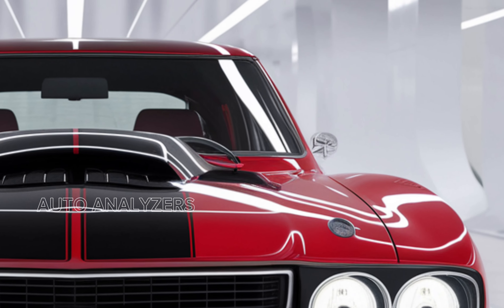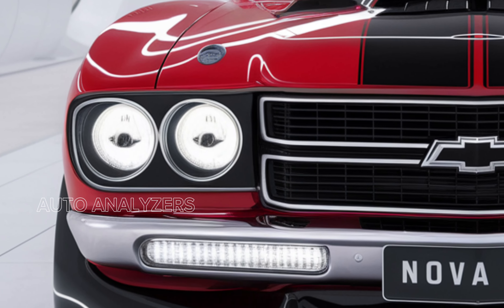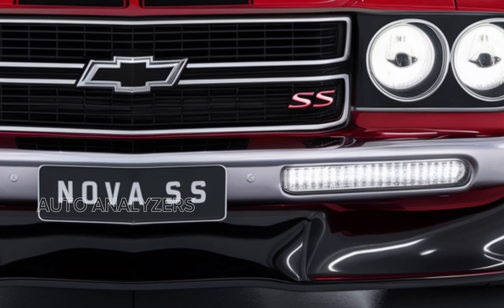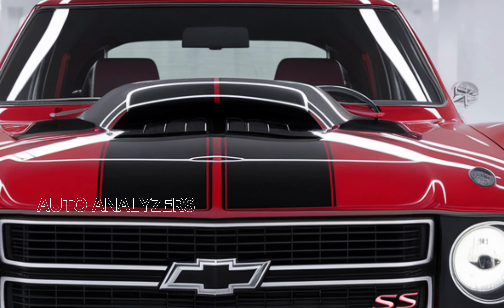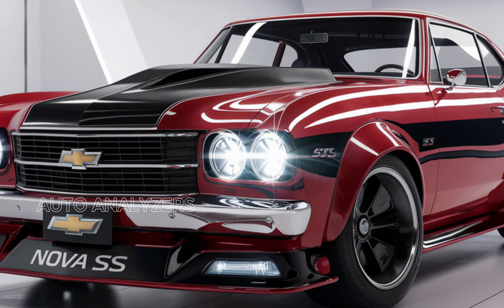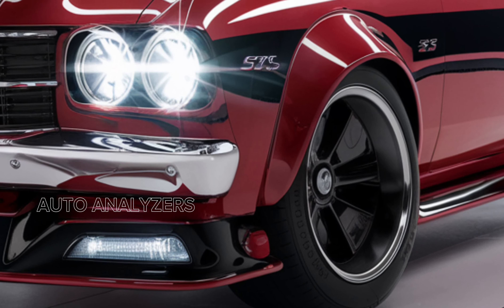One of the standout features of the 2025 Chevy Nova SS is its powerful engine options. Under the hood you'll find a choice between a naturally aspirated 6.2-liter V8 and a supercharged 6.2-liter that cranks out an impressive 650 horsepower. Both engines are paired with a smooth-shifting 10-speed automatic transmission, providing rapid acceleration and a thrilling driving experience with a 0-60 mph time of around four seconds.